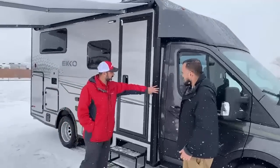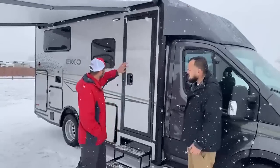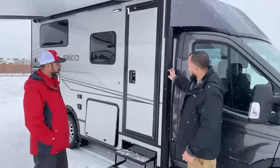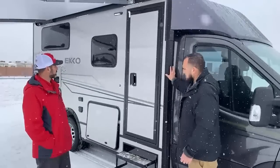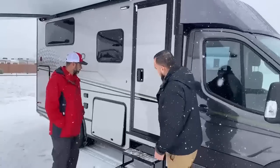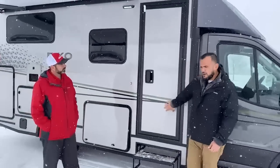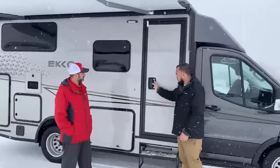We see that a lot, especially when we get them in on trades — you get scratches. Inevitably you're going to catch a tree branch, so we wanted to be as durable as possible when going off that beaten path. Let's keep working our way. As we see here, we have a PTL door — this is actually the same brand used on diesel pushers.